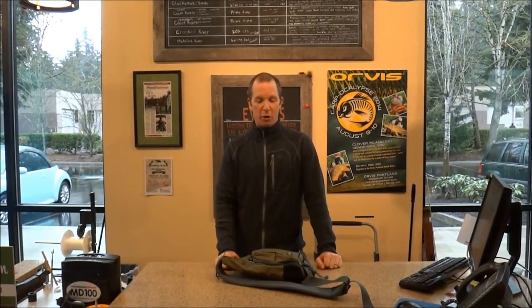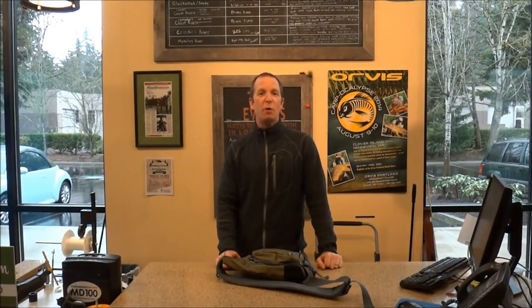Hi, my name is Brian Mars and I'm the fishing manager of Orvis Portland. We're going to be starting a monthly forecast for top fishing picks, and this is going to be the first edition — but every month we're going to have this. This is the February top picks.